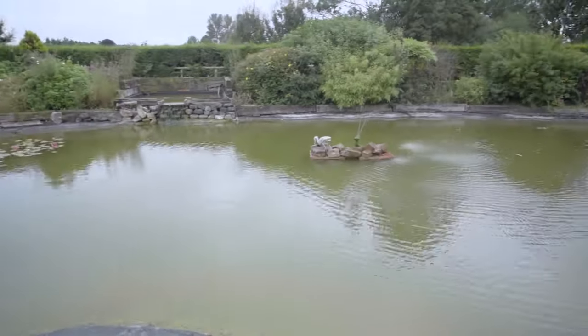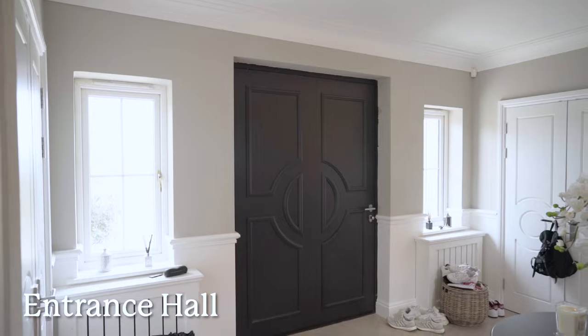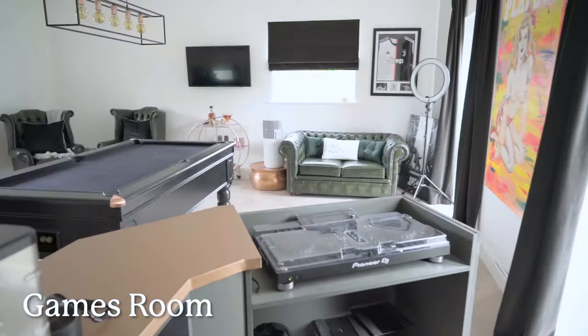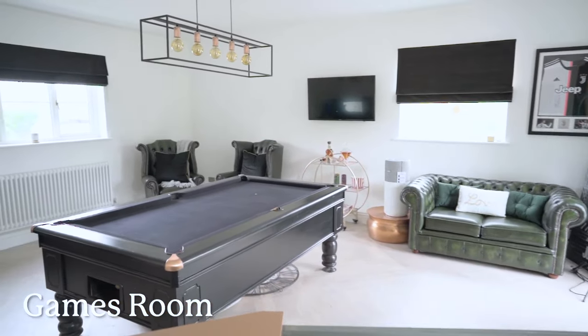It's got that country feel to it but with a lot of modern twists as well. With the colour schemes — in our old place we had loads of silvers and bluey greys, and now we've gone for more browny greys, taupe colours. Your taste definitely changes as you grow up. I think it was a blessing that we had that old house because we knew what we didn't want anymore — it was kind of like our test run really.